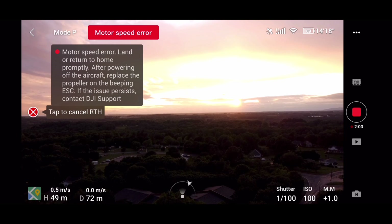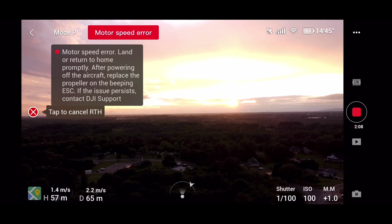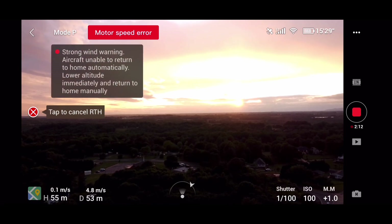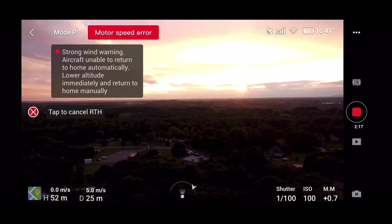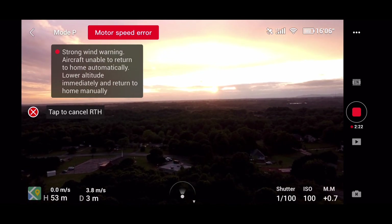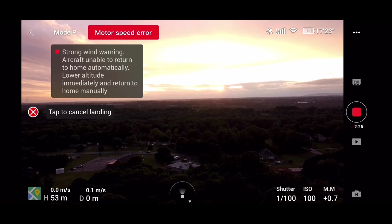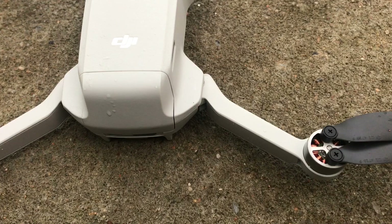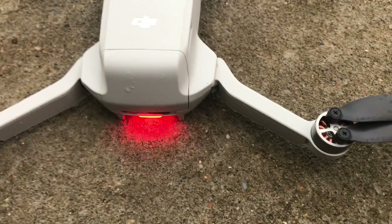So I decided immediately to return to home. It was a lovely sunset, as you can see. The aircraft is now in return-to-home mode, returning home with a strong wind. I managed to take over the aircraft because I thought it wise to hurry up with the landing.